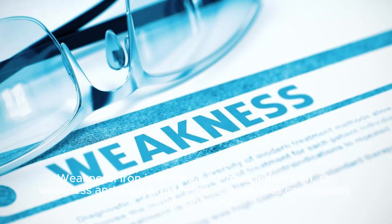Weakness: iron is essential for muscle function, so weakness and a general feeling of weakness can indicate low iron levels.